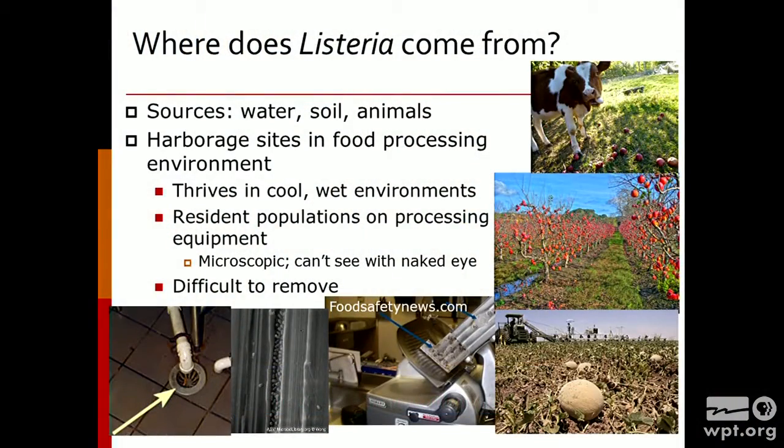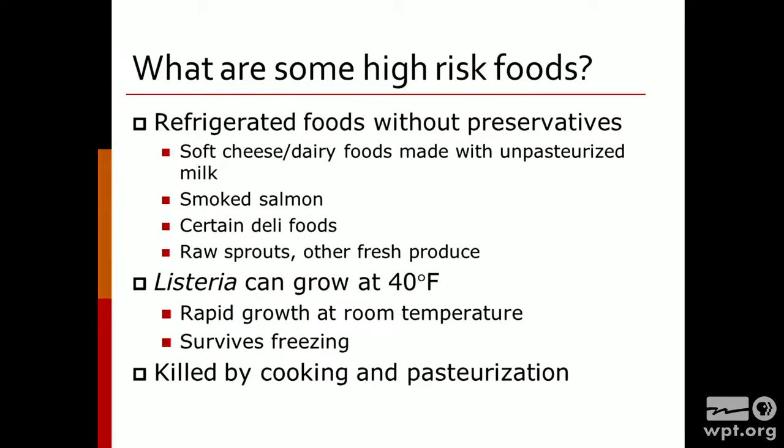We have some pictures here where you have cattle in an orchard — whether or not they should be there, probably not. Even if you have Listeria setting up shop in water used for irrigation, or you might be pulling out dropped apples and putting them into the bin, you can also find it within the food processing environment on conveyor belts, drains, and things such as that.